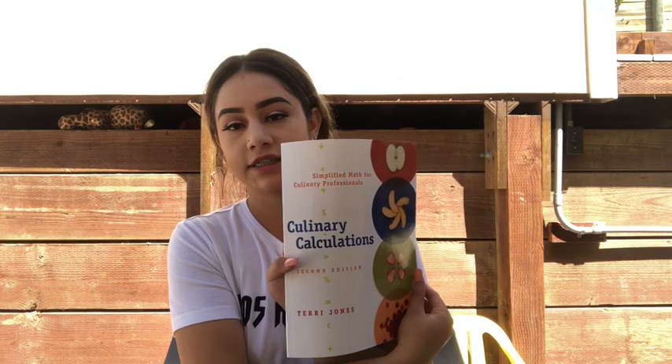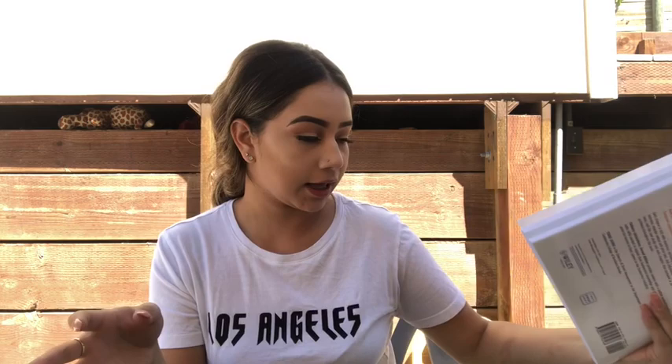And then I have my culinary calculations book, so this is the math class. This was $60 — crazy. It's pretty much basic math, it's just like problem solving, and that's the hardest part.